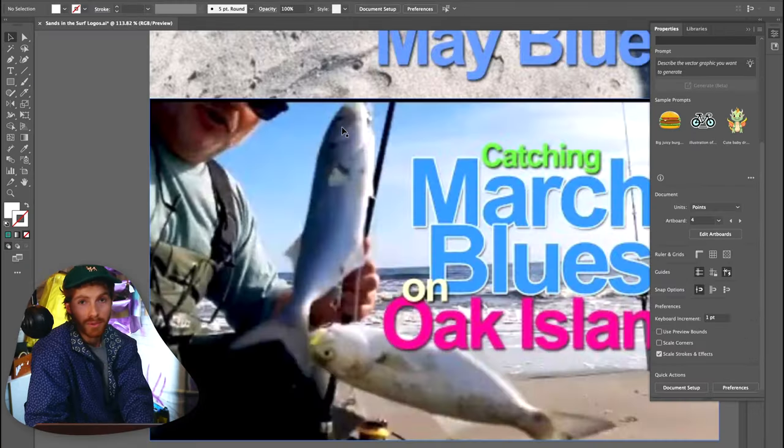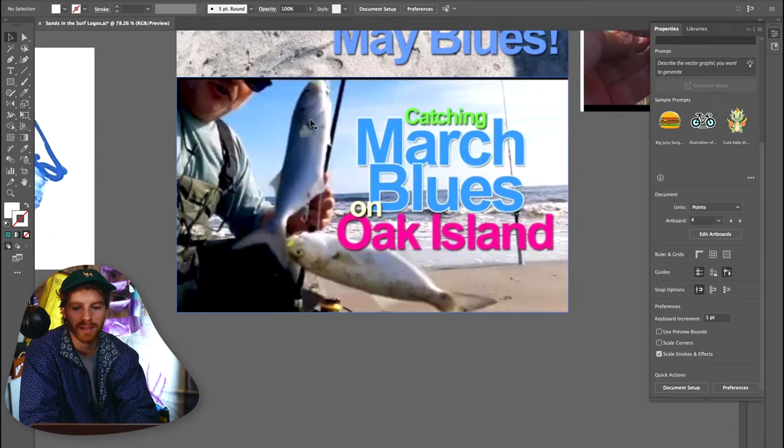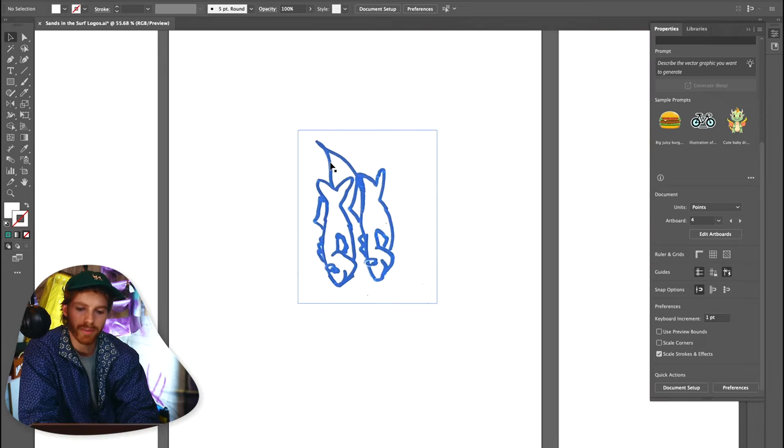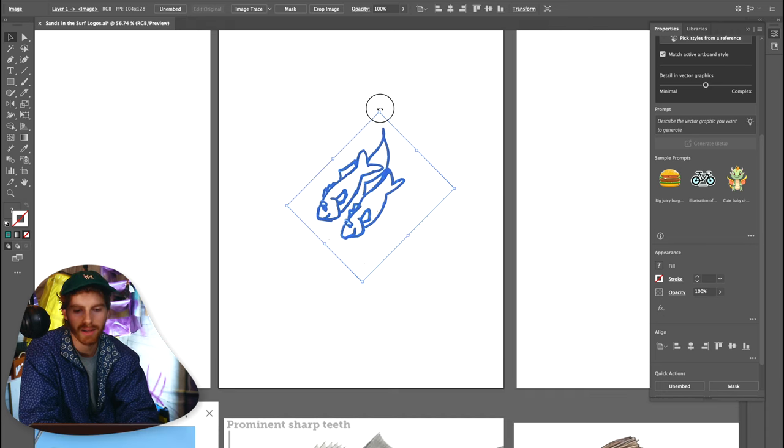Let's move on to blue fish. For my sketch, I thought it would be really fun — blue fish tend to school, which means they all run in a little pack together and you can catch multiple at one time. In one of his thumbnails he actually caught two, so I think for blue fish it would be fun to do two of them kind of hanging upside down like they're caught on the line.